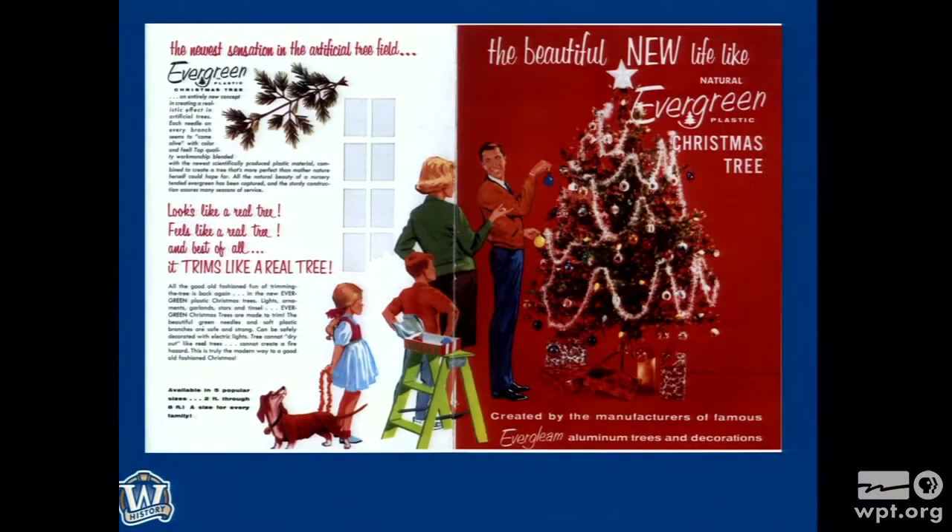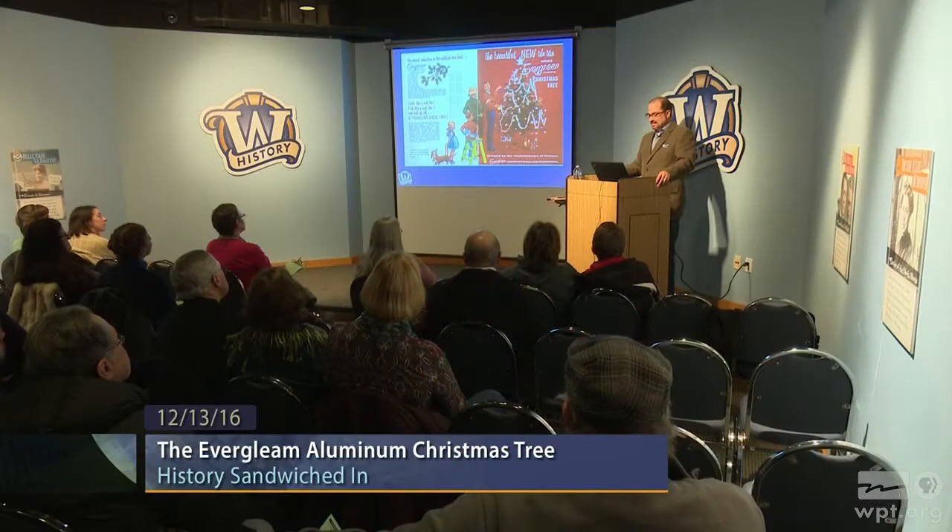Here we are, late 1960s. In the upper left, that's not Evergleam — that's Evergreen. They are transitioning to plastic. One word: plastics. 'Trims like a real tree' — it's meant to have that traditional look but have the convenience of one tree you don't have to replace every year; the needles don't fall off. Late '60s, convenience was a major motivation for consumers, and that probably had a bit to do with the demise of the massive popularity of the aluminum tree.